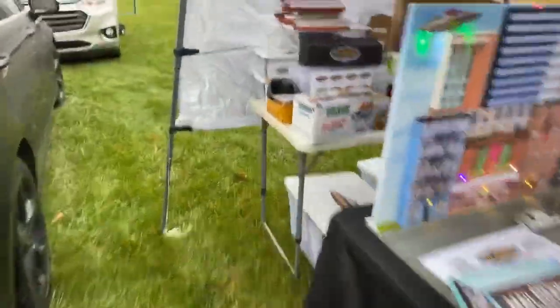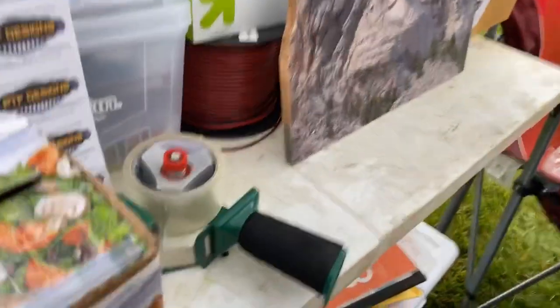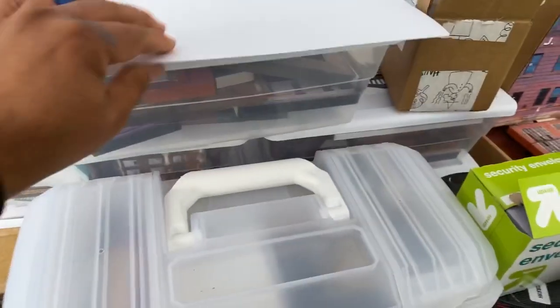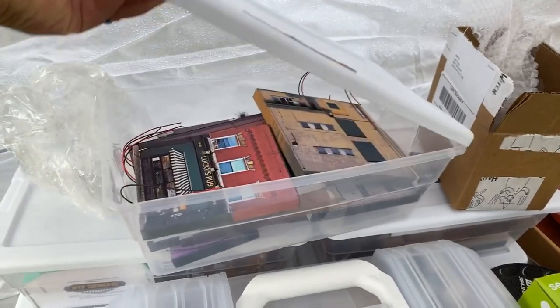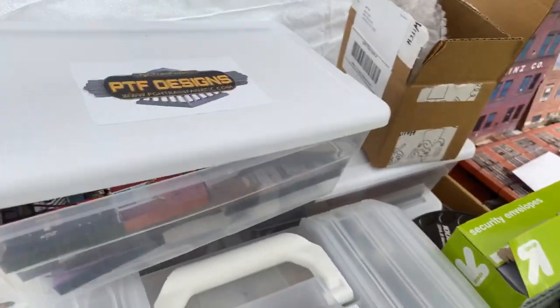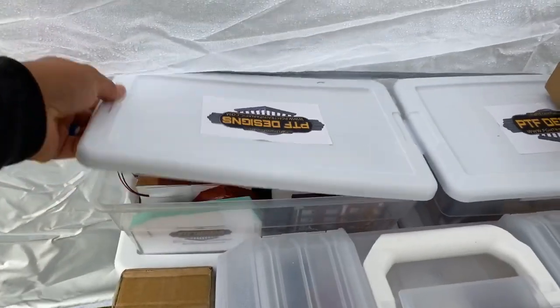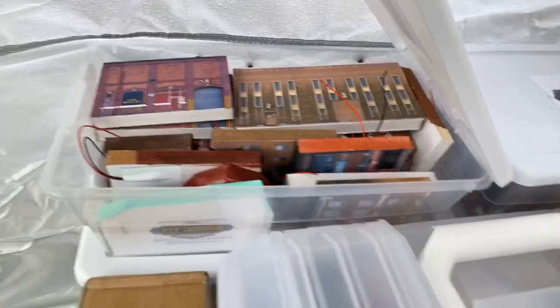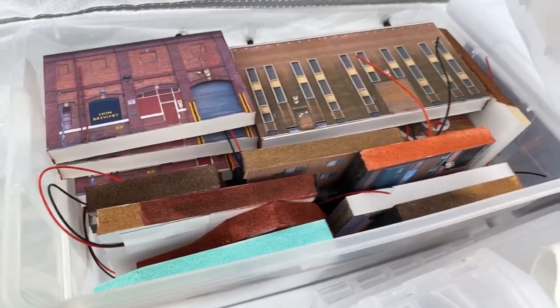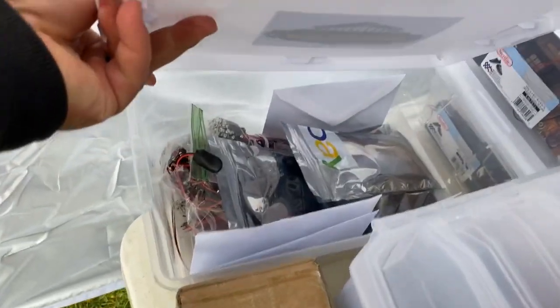I brought a bunch of other stuff too — check this out. These are some O-scale buildings, a big pile of them right there. I also brought — let's see what's in this surprise here — those look like the HO-scale. I brought some HO-scale flats right there. Good thing I put them in these Tupperware boxes to keep them dry. Let's see what's in this one — these are the N-scale. There's probably a good 30 buildings in there. Let's see what else is hiding in the back — oh, those are all my LEDs, some of them at least.